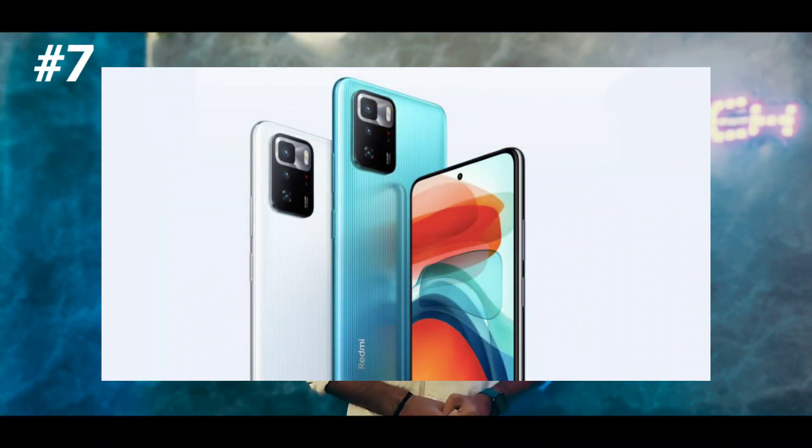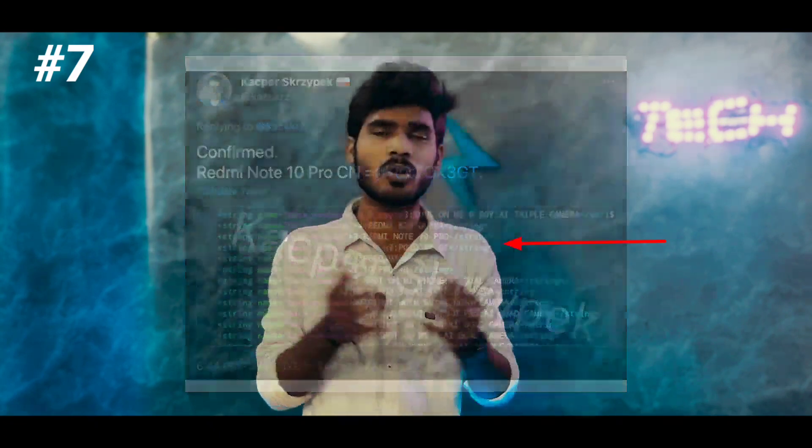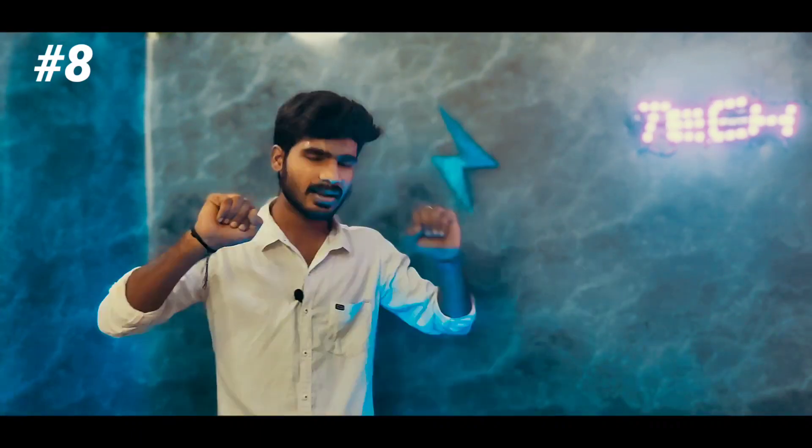We will launch the Redmi Note 10 Pro alongside several re-branded new products. I will share a string code for the UI and a full list of Poco X3 GT specs — including the global version. I will put out RAM and ROM variants with multiple colors. The base variant will have 6GB RAM, with a higher-end variant also available.